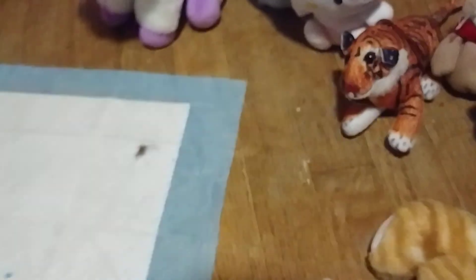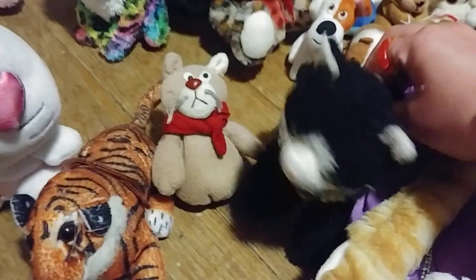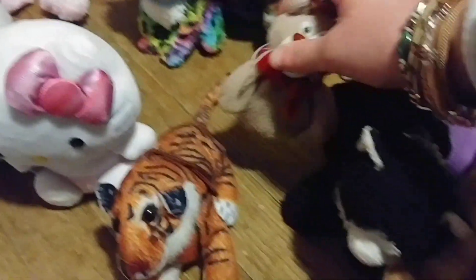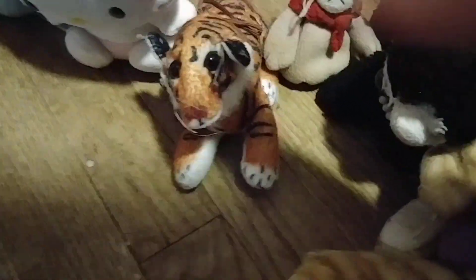Moving on, we have the cats: a little black and white cat with a little bracelet collar, a little winter cat that goes with the dog, a tiger, and a Hello Kitty.